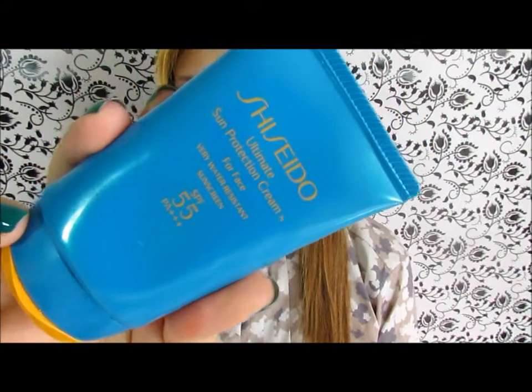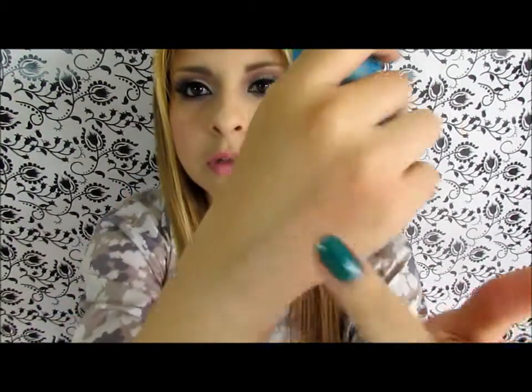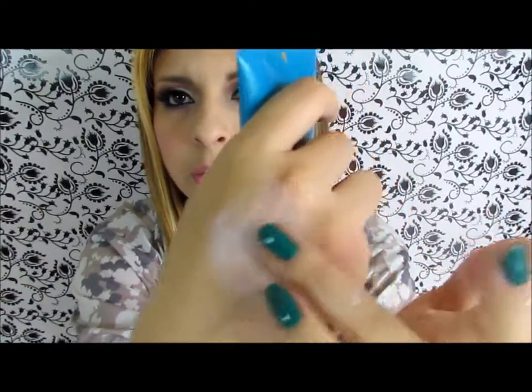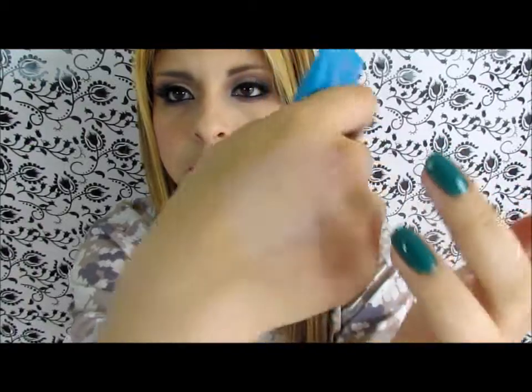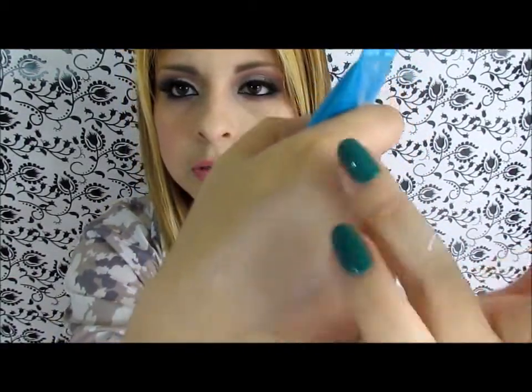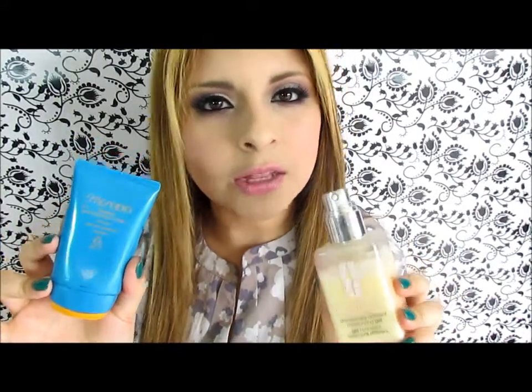For green I picked the Shiseido Ultimate Sun Protection Cream. This is a sunscreen and I really love this product — I have it with me at all times in my bag. It doesn't leave a white film, and what I love about these two products is that they absorb quickly and don't leave residue on your skin.